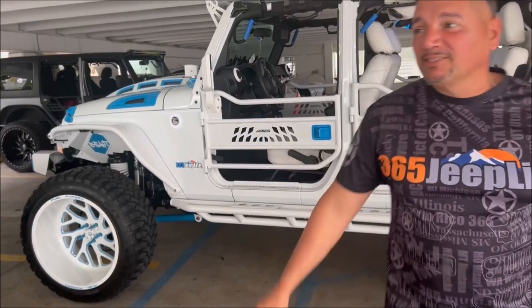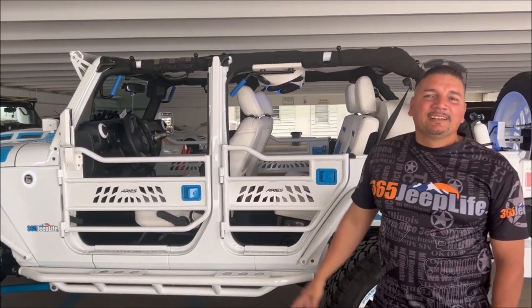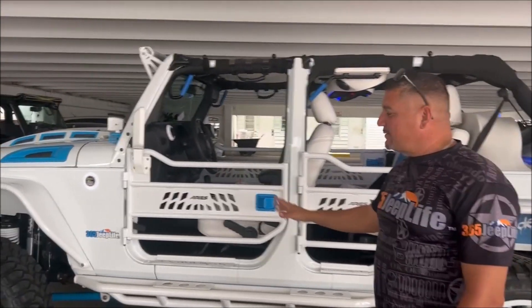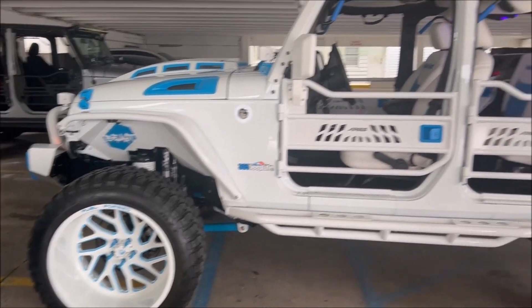Well, actually, we built the Jeep first off as Beast Mode. It was a 2017 JK. We bought it stock right off the lot, and little by little — it's the second set of rings we put on it.